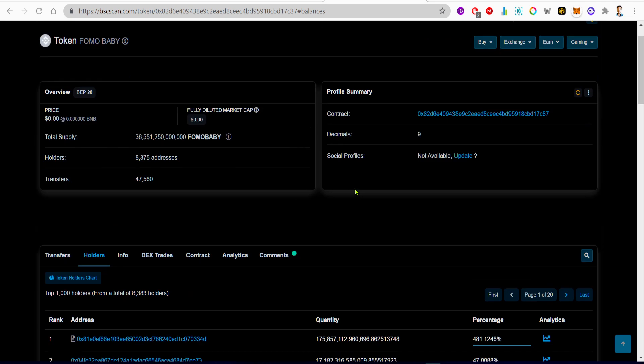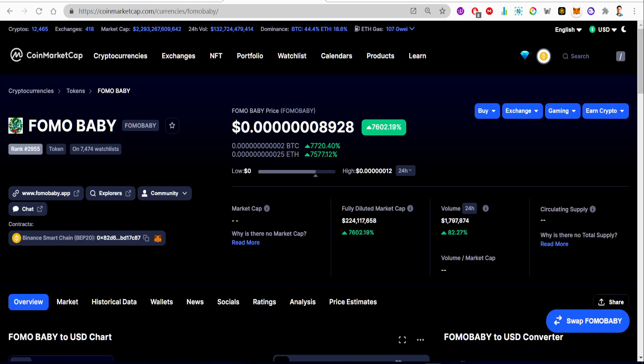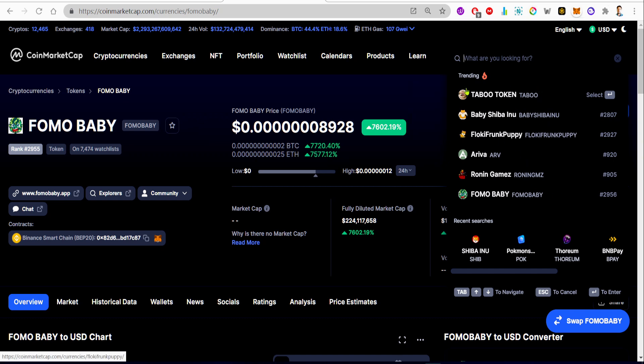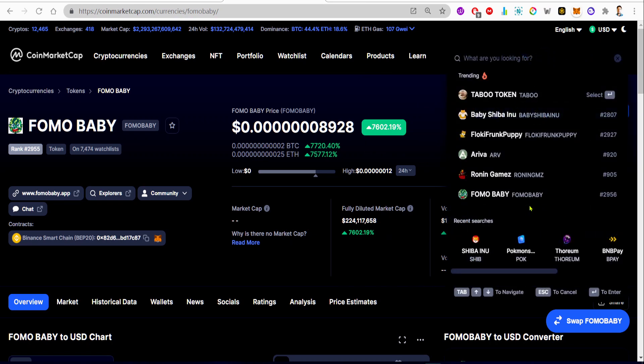Just looking at the CoinMarketCap page, everything looks out of the ordinary. This token is trending on CoinMarketCap — when you press the search bar on the app, you can see that FOMO Baby is trending.